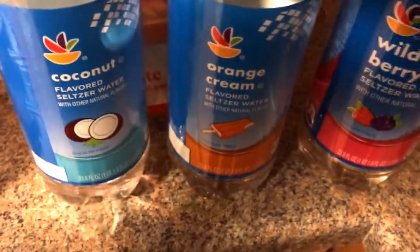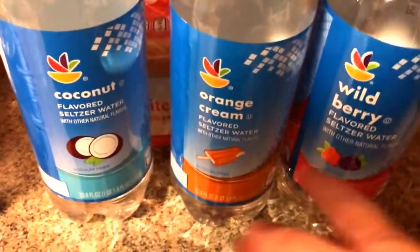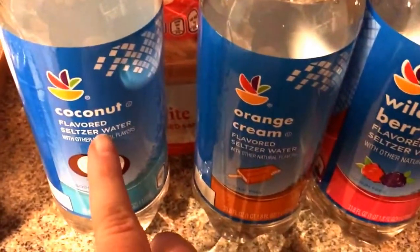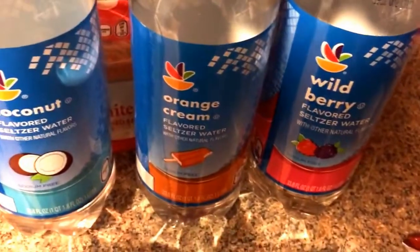I got these sparkling waters. My brother actually likes them and bought them, and he let me try them and they were really, really good. I got coconut, orange cream, and wild berry. They're zero points, which is exciting — in case you get tired of drinking water all the time, especially with food.